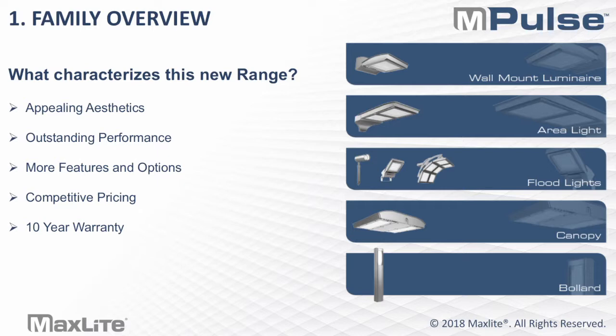In terms of the family overview, on the right-hand side you'll see the back of our teaser brochure for the entire lineup. The main goal for the entire range was to focus on aesthetics, performance, offer more features and options, and maintain competitive pricing while offering a 10-year warranty on almost everything in the Impulse family out of the box. Keep in mind, MaxLight still has their 10-year warranty including labor program, and that is separate, which is done through end-user registration.